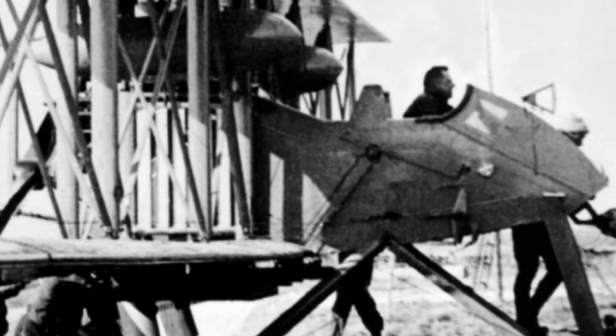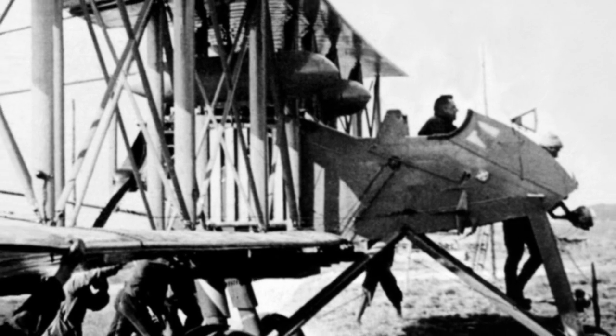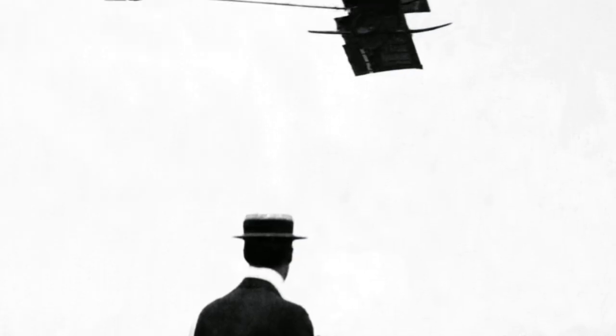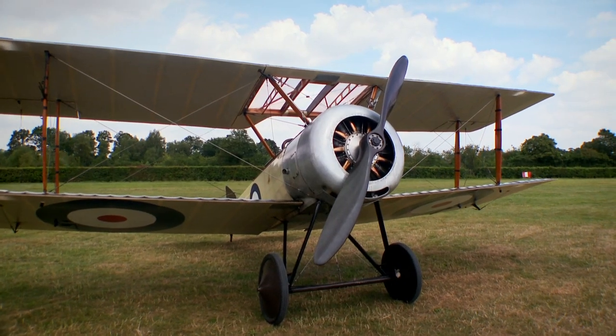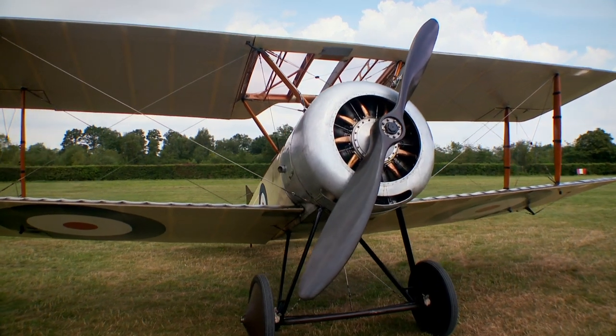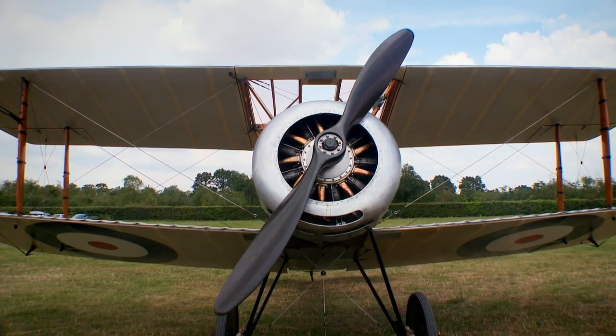And men would continue to be sacrificed. The intelligence they were gathering was too valuable not to gamble their lives. They provided unprecedented aerial reconnaissance of the enemy lines. Throughout 1915, both sides raced to improve the design of their planes, making them faster and more maneuverable.